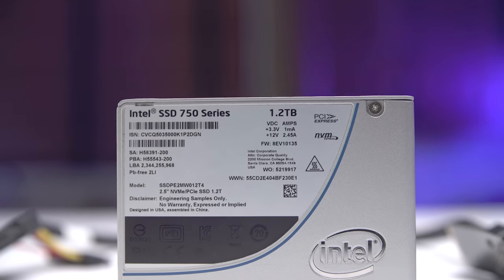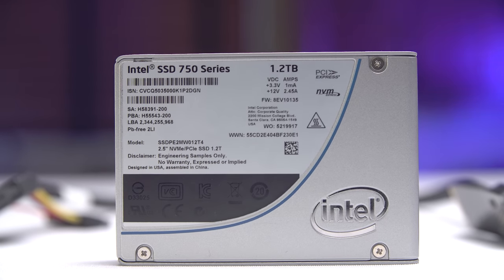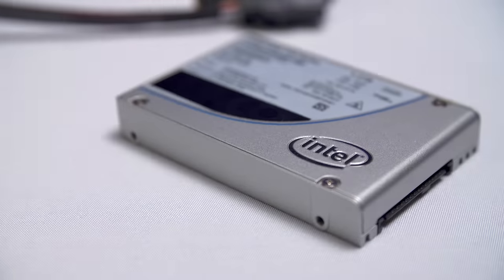Intel's new 750 series SSDs utilize the NVMe standard, providing speeds never seen before on consumer storage drives. Click my face or this bag to learn more.